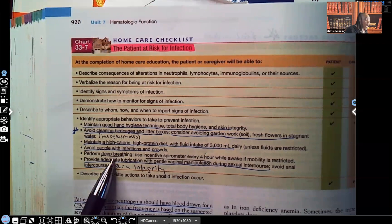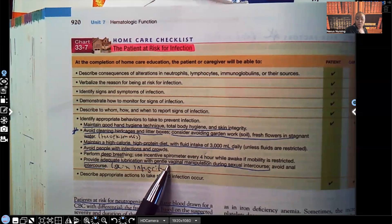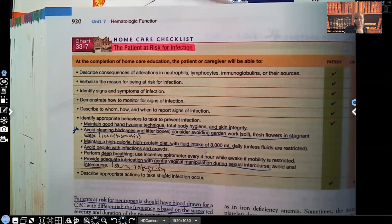Perform deep breathing and use incentive spirometry. Deep breathing expands and exercises the lungs; incentive spirometry does the same thing. This prevents infections such as pneumonia. Provide adequate lubrication with gentle vaginal manipulation during sexual intercourse, and avoid anal intercourse — because of skin integrity. If the vagina is not adequately lubricated during intercourse it could cause a vaginal tear, and this patient must maintain skin integrity because pathogens and microorganisms can very easily enter the circulatory system and before you know it the patient has sepsis. These are very important things to teach a patient with neutropenia.